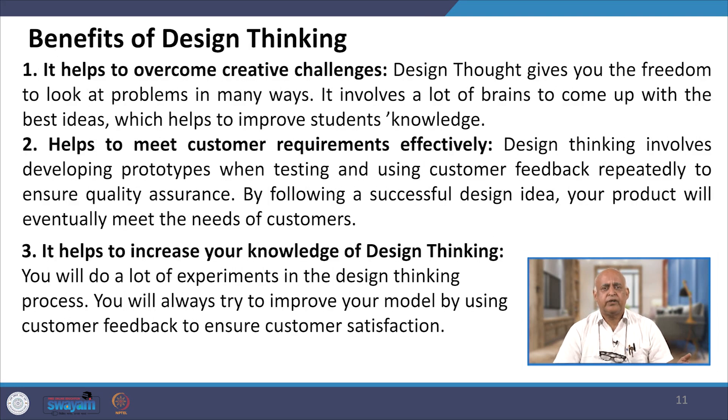Why should organizations go for design thinking? Because there are certain benefits. First, it helps to overcome creative challenges — design thinking gives you the freedom to look at problems in many ways and involves many minds to come up with the best ideas. It helps to meet customer requirements effectively. Design thinking involves developing a prototype while testing and using customer feedback repeatedly to ensure quality assurance. You will do a lot of experiments and always try to innovate your model using customer feedback to ensure customer satisfaction.